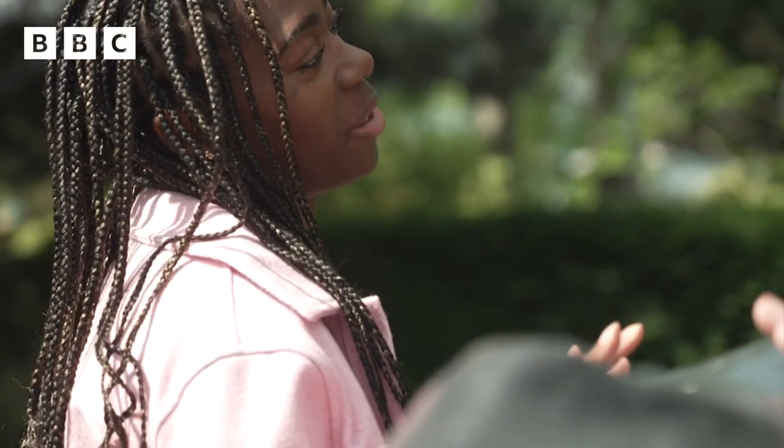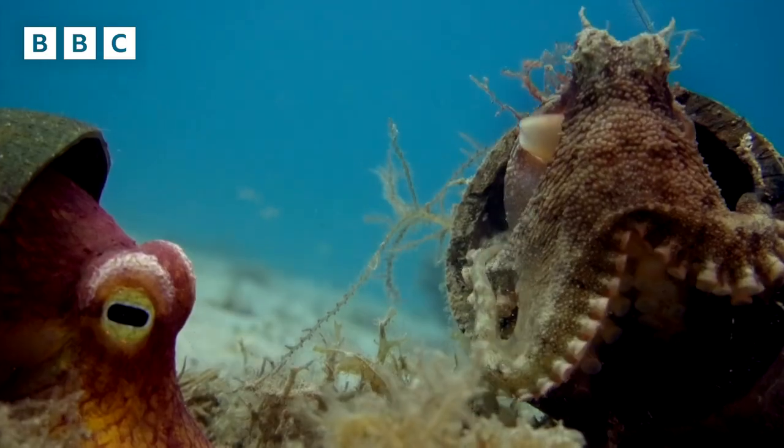That's amazing. What can we expect from watching Spy in the Ocean? Endless surprises. Endless surprises.